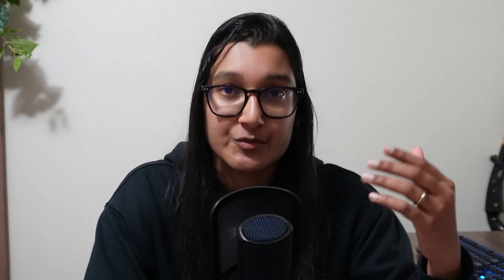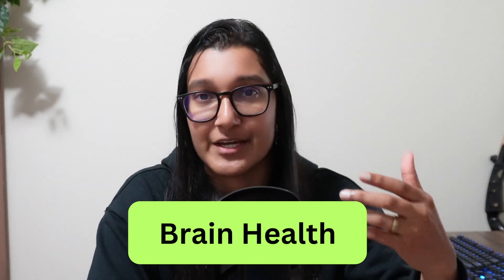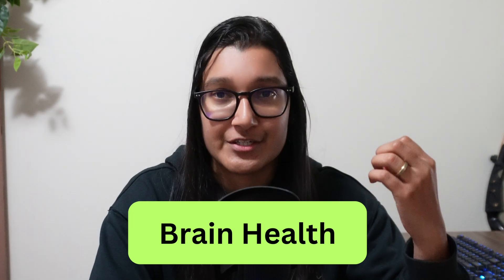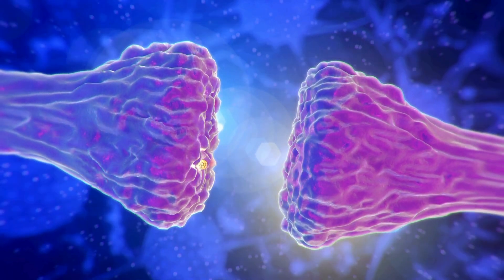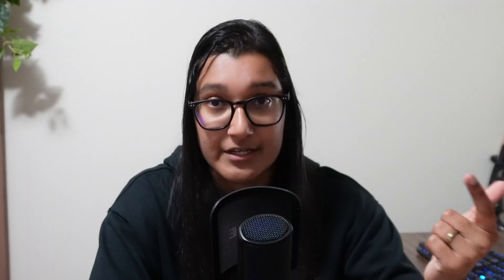Moving on to brain health: zinc does a few things for your brain. It's needed to make neurotransmitters like serotonin and dopamine, which we need for overall mood regulation. It also helps your brain cells form new connections, which supports your memory, ability to learn, and ability to problem solve. And because it has antioxidant abilities, it protects your brain cells from damage caused by free radicals.